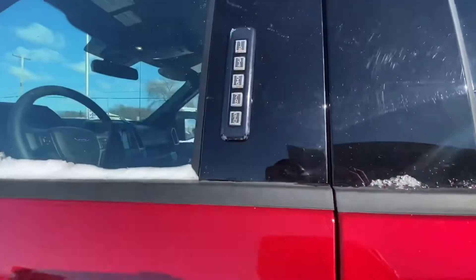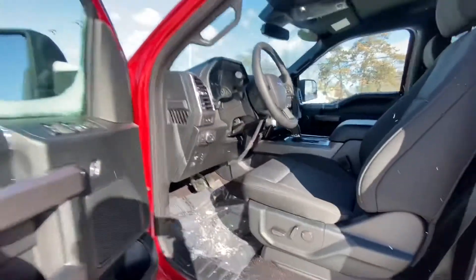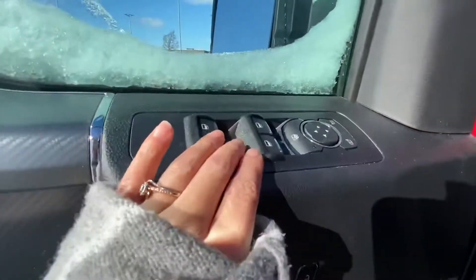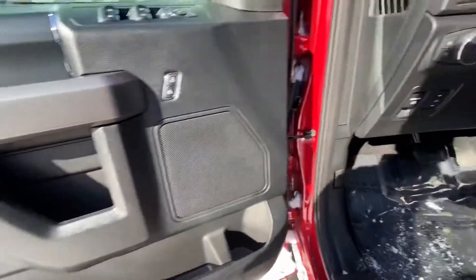Here you have your door pad — you can access and open the door with your code. You have power seats here on the side, power windows, and power side mirrors to adjust them. You also have power locks.